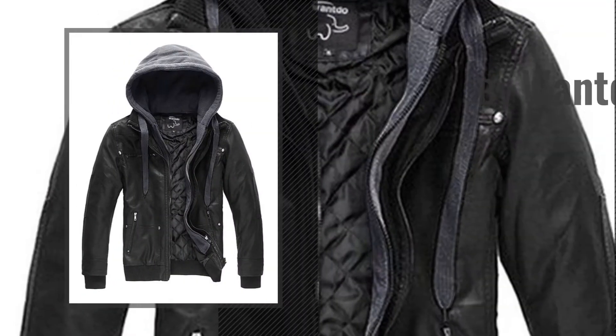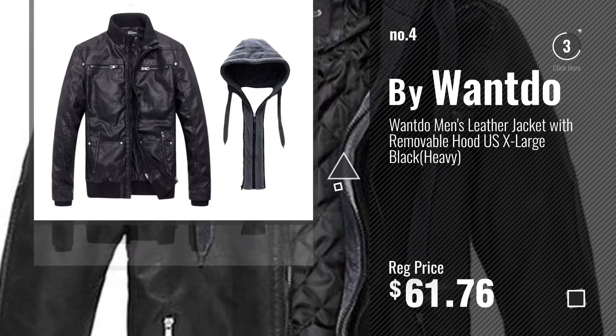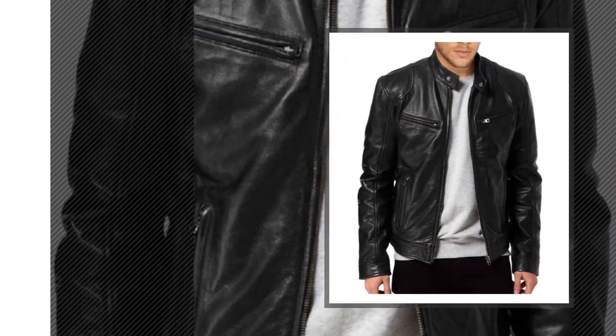Number 4, by Wantdo. Number 5, by The Leather Factory.